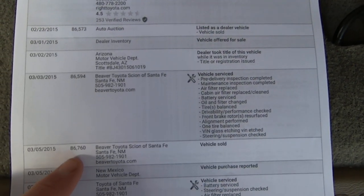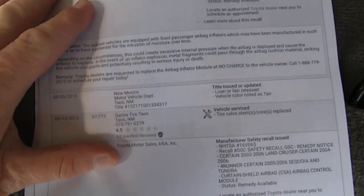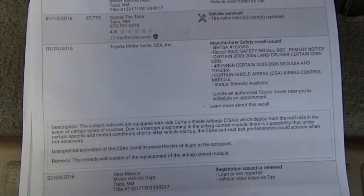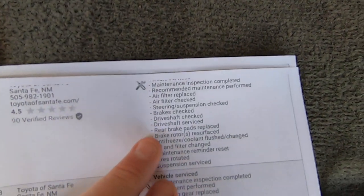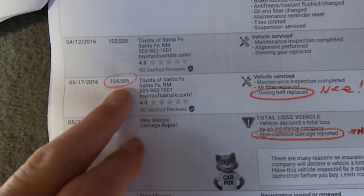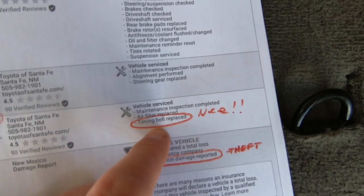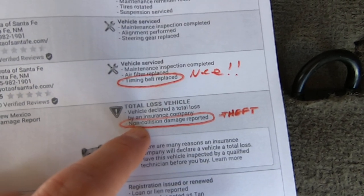It got some nice services — serviced at 86,000 miles. They didn't drive it very much, obviously. At 97,000 miles there's a really nice service. And then a big service at 104,585 miles — about 700 miles ago — they did a timing belt, which is huge. And then it was stolen. It says non-collision damage reported, probably the bullet hole and the fact that it was stolen.